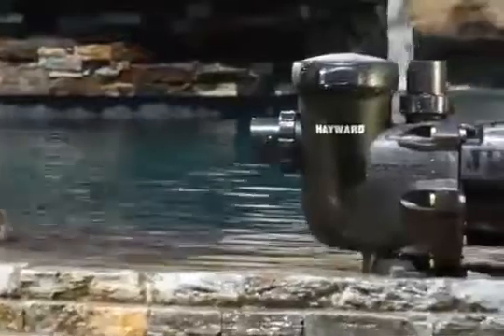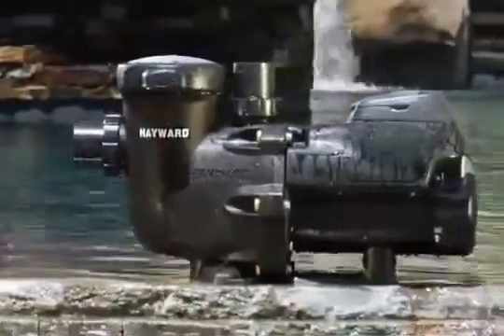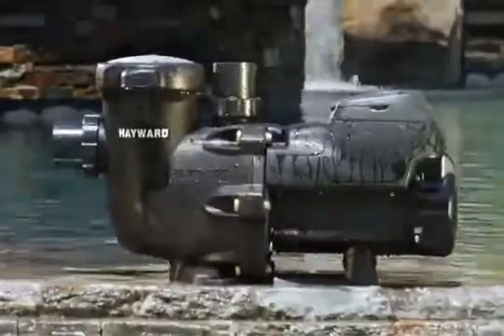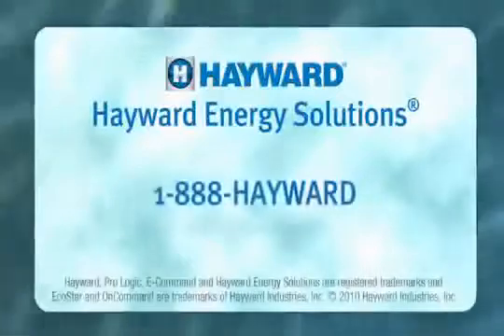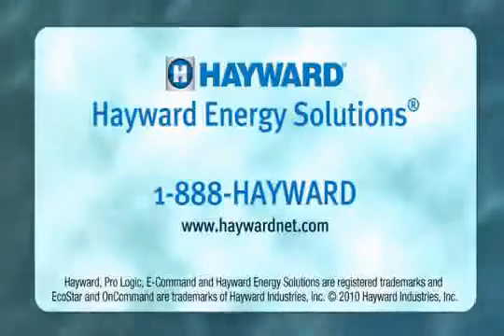As well as similar state and local requirements. To take a closer look at Hayward EcoStar — the industry's most energy efficient pump at any speed — go to www.haywardnet.com or call 1-888-Hayward.